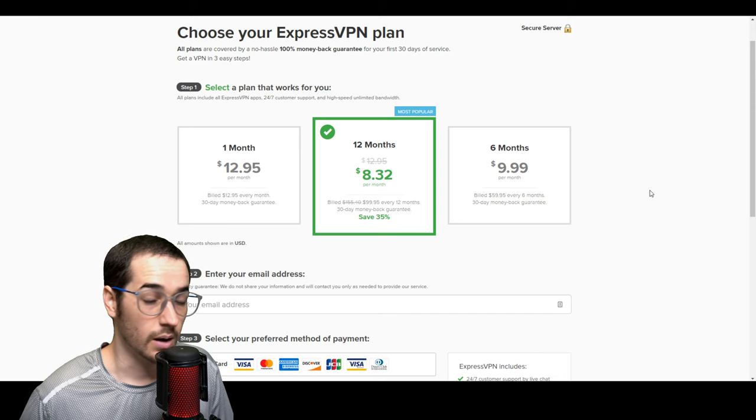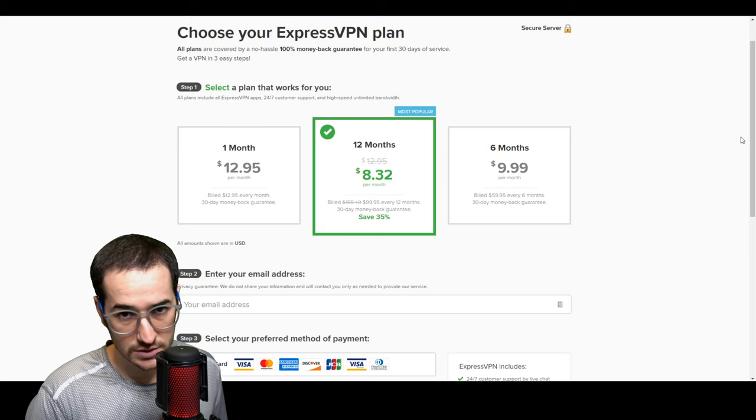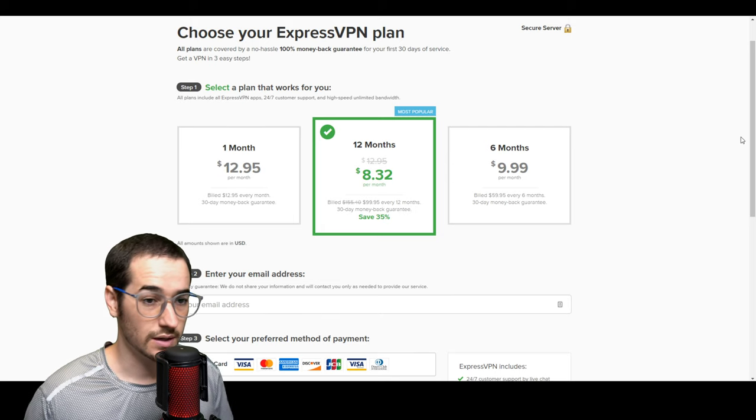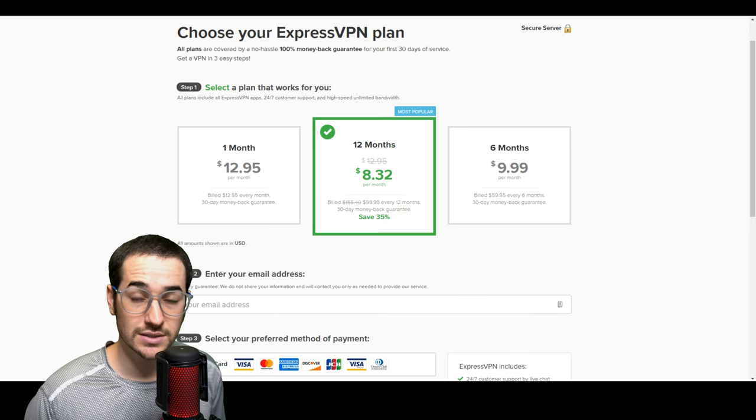Overall, ExpressVPN is a very solid option for Netflix. It also works with Hulu, Prime Video, and Disney Plus — as does TorGuard. All the VPNs on this list will work with pretty much all the streaming services you need.